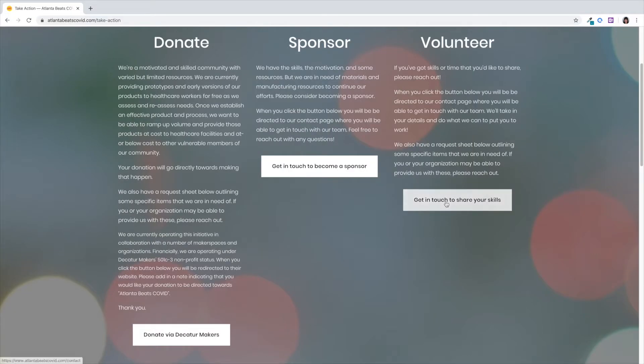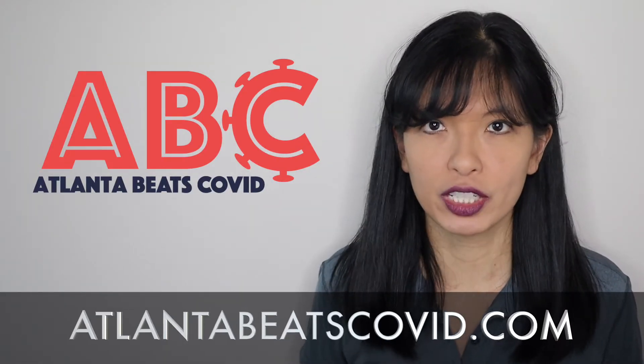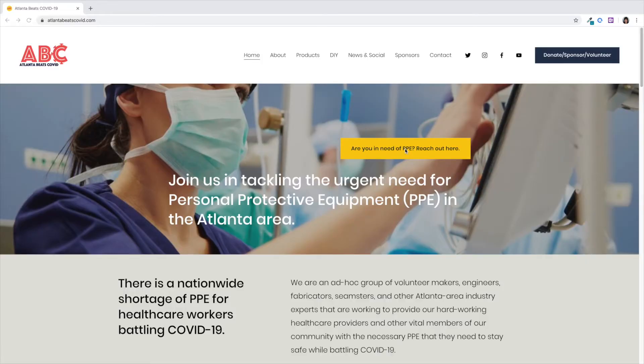You can volunteer by filling out the form on our website, atlantabeatscovid.com. If you are a medical professional in need of PPE, we have an equipment request form also on our website.